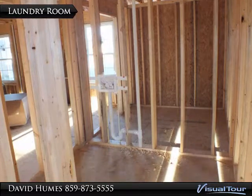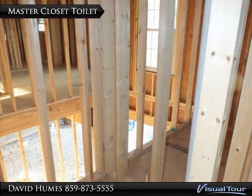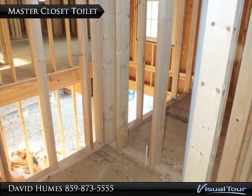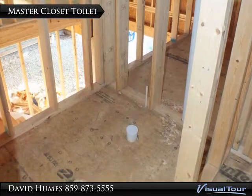Framed-in laundry room in the house being built with the same floor plan. Master bedroom closet toilet is framed in rough plumb in this home built on the same floor plan.